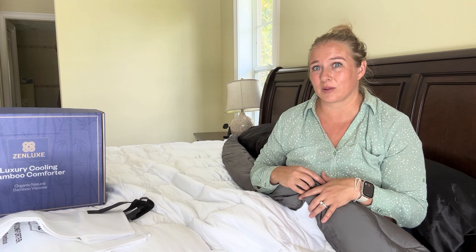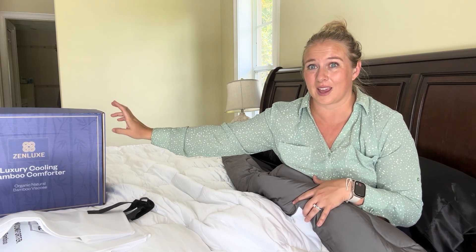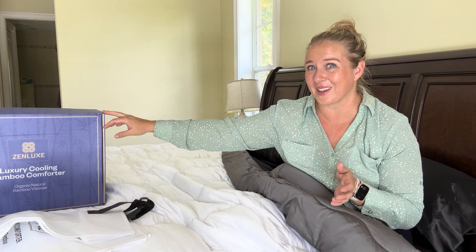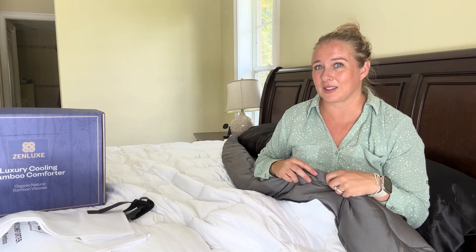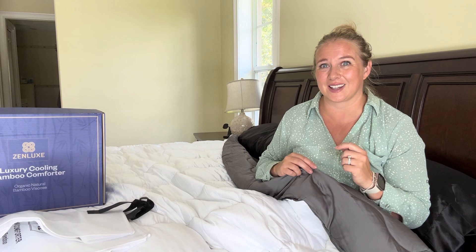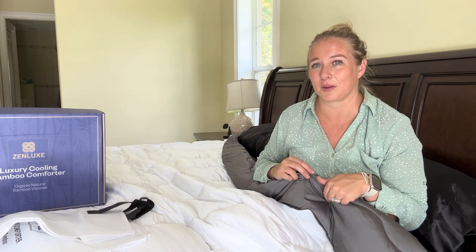Overall, I'm just super impressed with this. It comes in a really giftable box as well, so if you are looking for a gift for someone else or maybe yourself, it comes in a great giftable box. The quality on this is just amazing. I am super impressed with this and I think if you are looking to have a cooler night's sleep, this is going to be a great option for you.